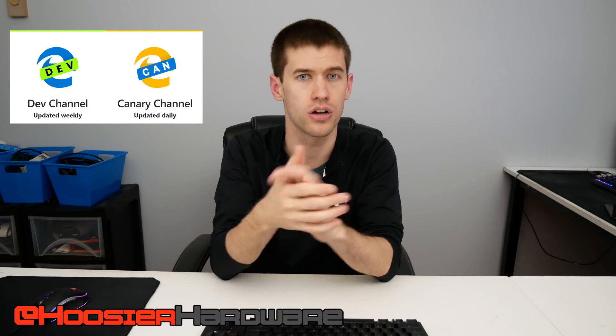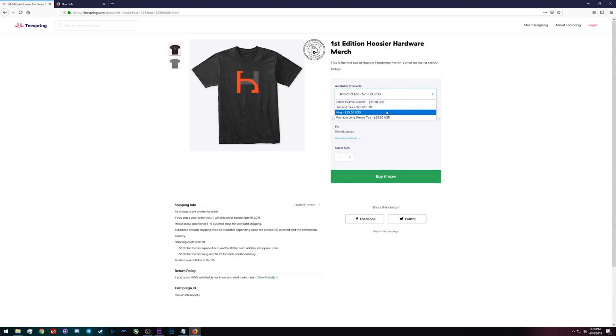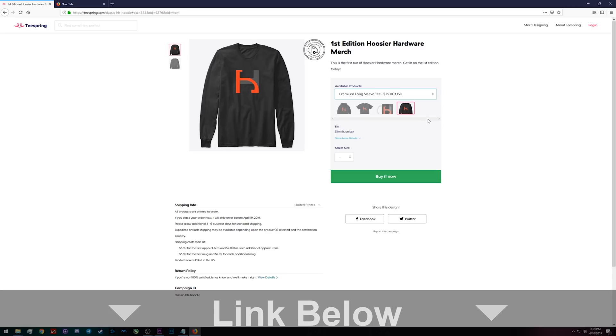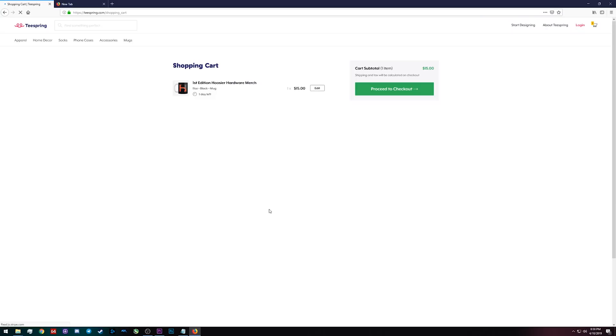Without further ado, let's move on to the sponsor spot — which is actually me this time. Some of you have asked for merchandise, and while I'm not a huge merch fan, I did put together a Teespring campaign with basic shirts and hoodies. My logo was professionally designed, so if you want to grab some merch it's in the first link below, and it does help out the channel a lot. While you're down there, hit that subscribe button too.